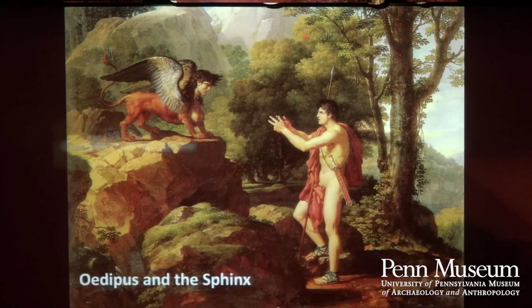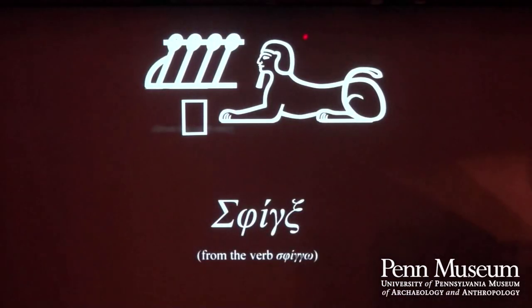One thing that is super important to keep in mind is that the Egyptian Sphinx is very different from the Sphinx in Greek mythology, best known from the story of Oedipus, where the Sphinx was a demonic creature who posed a riddle to anyone trying to enter the city. Those who couldn't answer were attacked and killed. So in Greek mythology the Sphinx was a malevolent creature, whereas in Egyptian thinking the Sphinx is a positive entity — very different, even though the name we use for both is shared in English today.